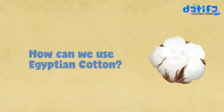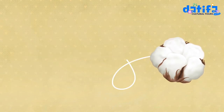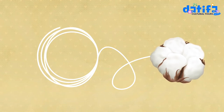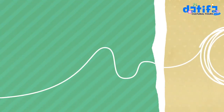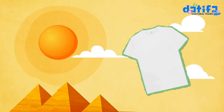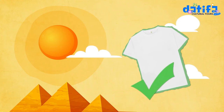How can we use Egyptian cotton? Fiber is gathered from the plant to be made into thread. The cotton thread is then made into cloth that can be used to make clothes for people and many other things. Wearing Egyptian cotton is the best clothing to wear in the heat and is comfortable to move around in.